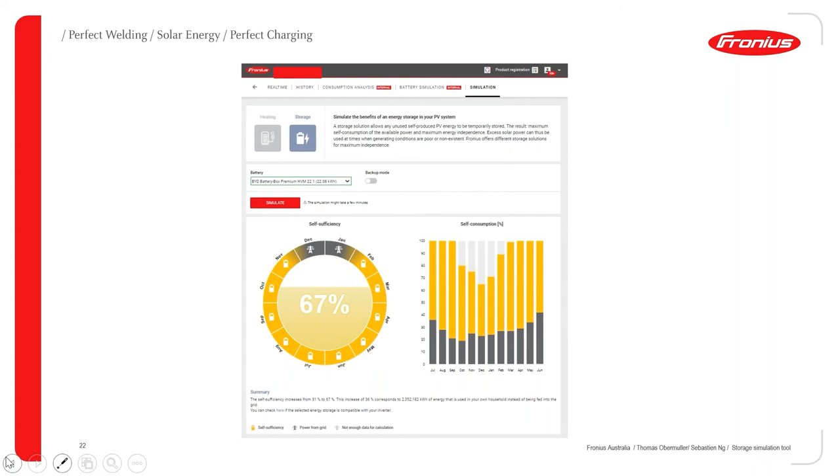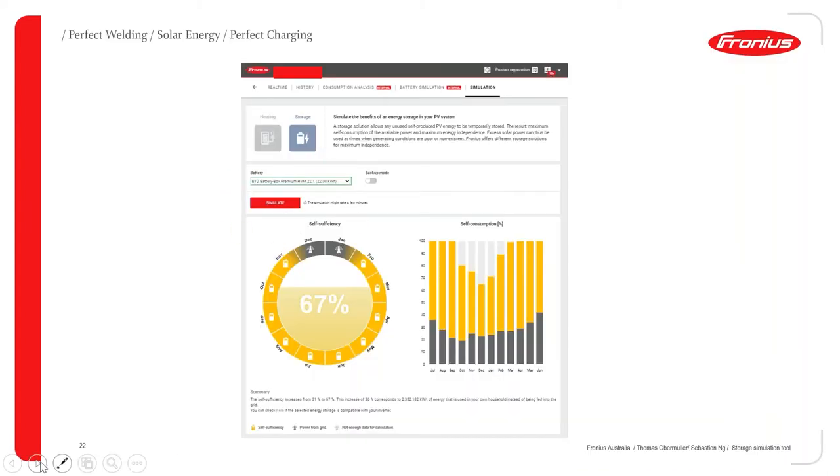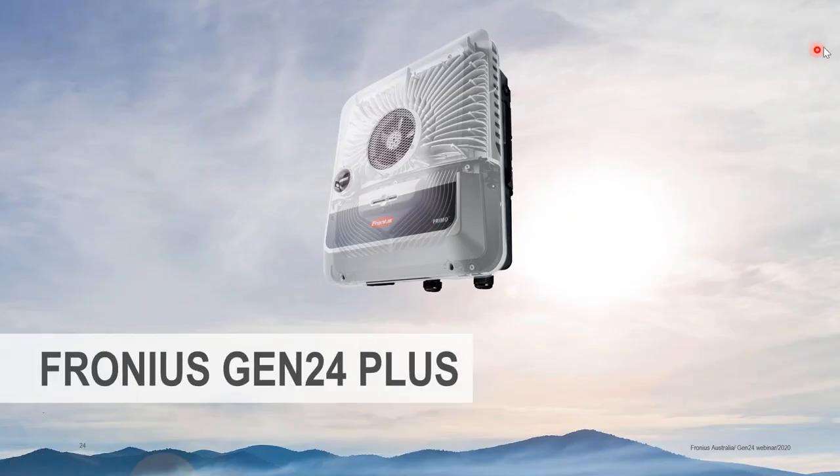This simulation is really important because it can generate another sales lead. If you're installing smart meters with Fronius systems, you can later come back to the customer and say, 'I think you're ready for a battery — and here's how independent you'd be from the grid.' It builds confidence using real data already collected. Then there's the repowering and storage phase — adding more PV or battery storage — which my colleague Pat will now cover with the new inverter.